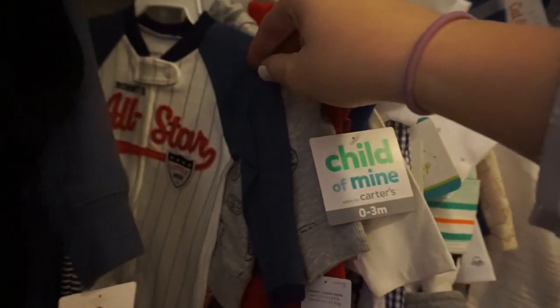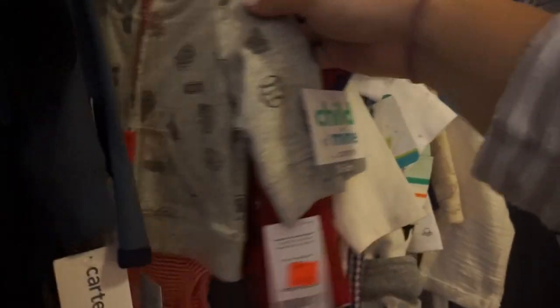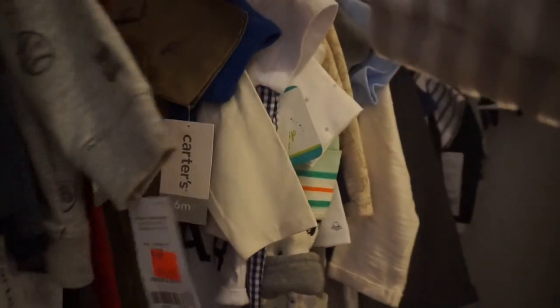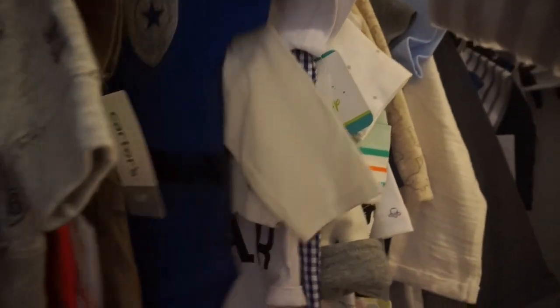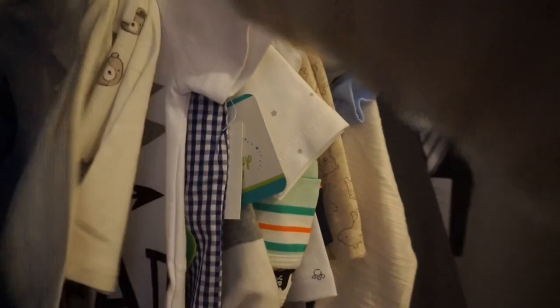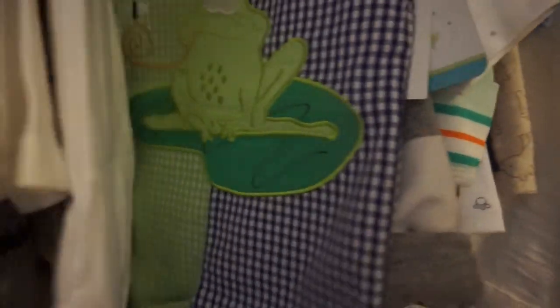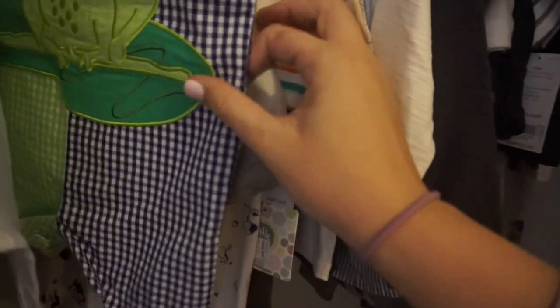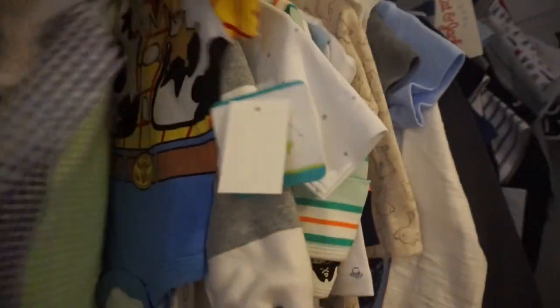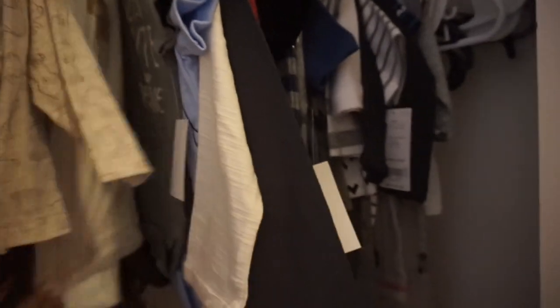Nothing is organized by size yet, but just some cute stuff that we've accumulated. This one was given to me by a student — so cute. Scott wants to wash it so the glitter comes off. Just some cute little things. I'm really picky with clothes, but obviously he has enough clothes for a while.